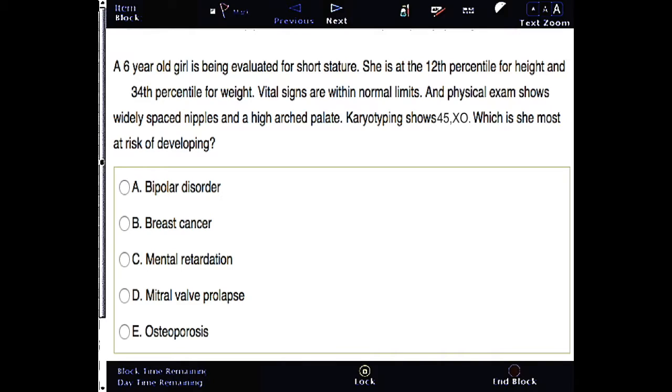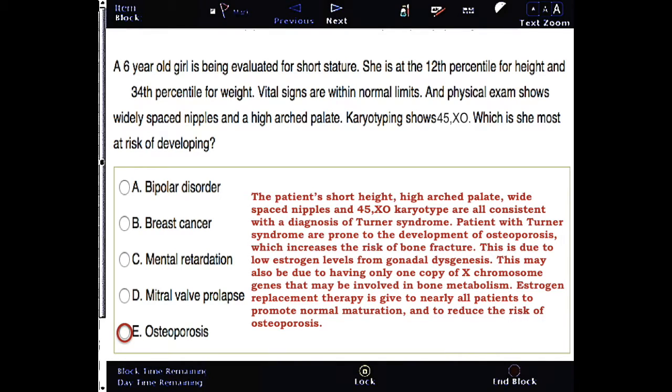The correct answer is osteoporosis. The patient's short height, high arched palate, widely spaced nipples, and 45 XO karyotype are all consistent with a diagnosis of Turner syndrome. Patients with Turner syndrome are prone to the development of osteoporosis, which increases the risk of bone fracture. This is due to low estrogen levels from gonadal dysgenesis.